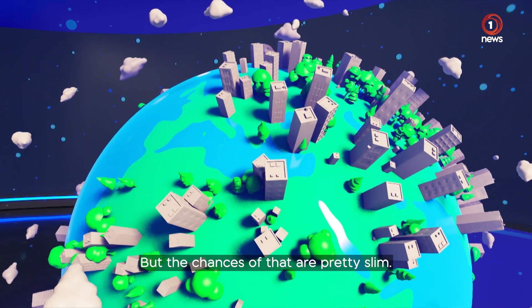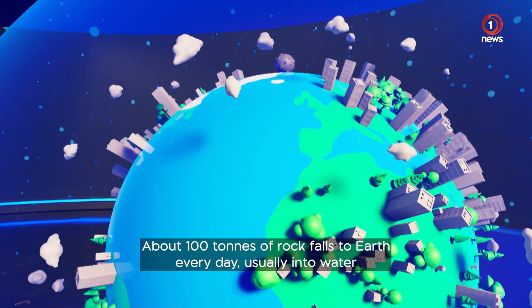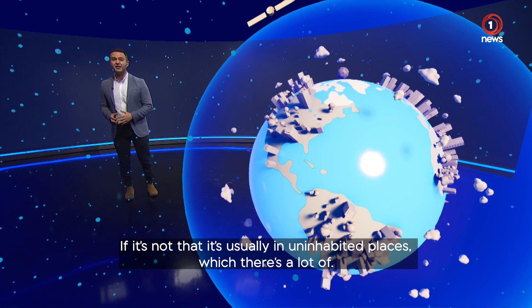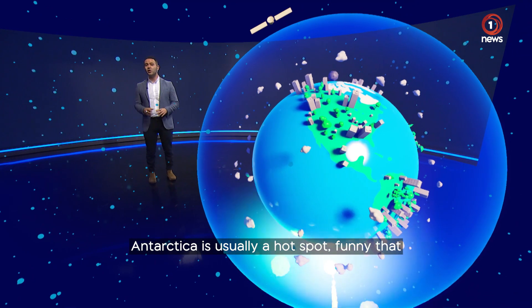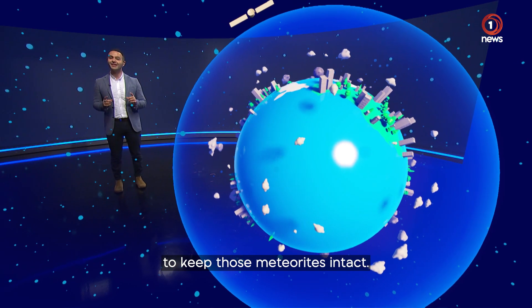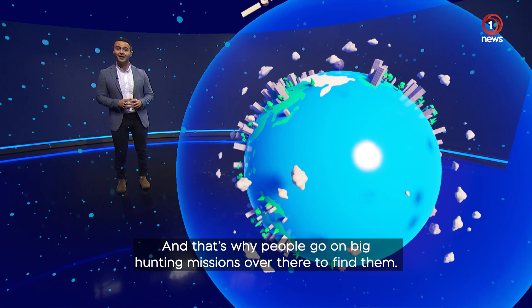But the chances of that are pretty slim. About 100 tonnes of rock falls to Earth every day, usually into water since most of Earth is covered by it. And if it's not that, it's usually in uninhabited places, which there's a lot of. Antarctica is usually a hotspot — funny that — because there's a whole lot of Antarctica and cold temps to keep those meteorites intact, and that's why people go on big hunting missions over there to find them.